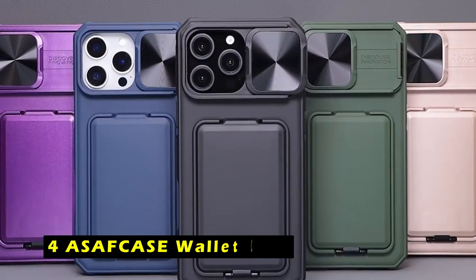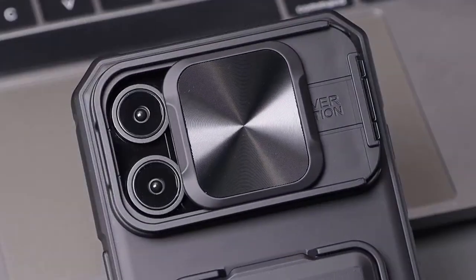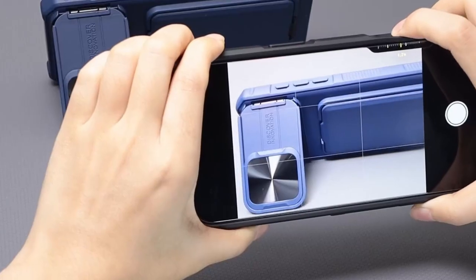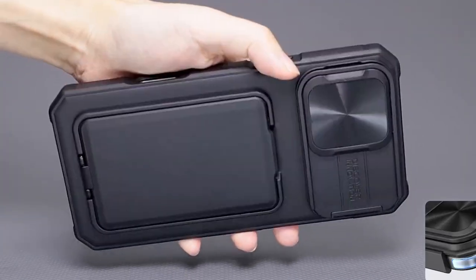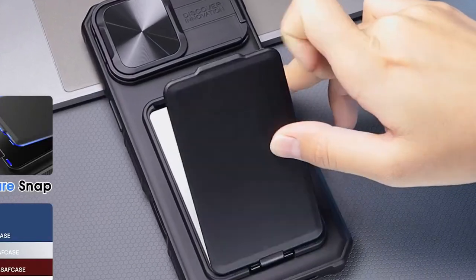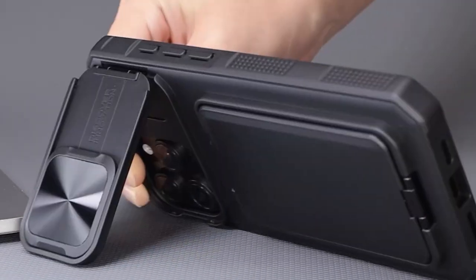At number 4 is the Asaf Case Wallet Case. It offers a stylish and practical solution for your iPhone 16 Pro Max. The slim design allows you to carry your essentials without adding bulk, while the flip-top card slots provide easy access to your cards and cash. The sliding camera cover protects your camera lens from dust, dirt, and scratches, while the 180-degree adjustable stand offers a convenient hands-free viewing experience. The durable construction and advanced shock-absorbing technology ensure your iPhone remains safe from accidental drops. Overall, it is a reliable and functional option combining card storage, camera protection, and hands-free functionality.